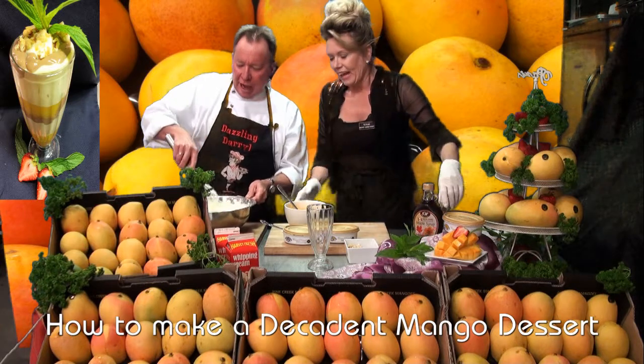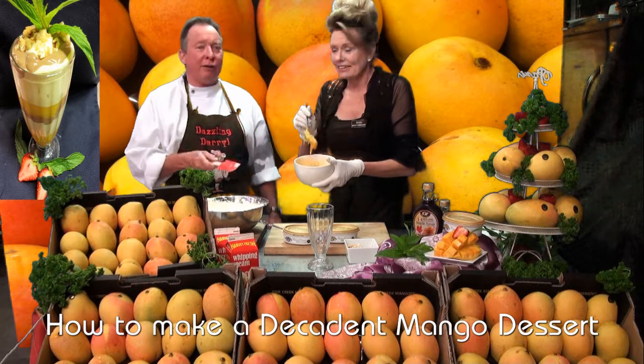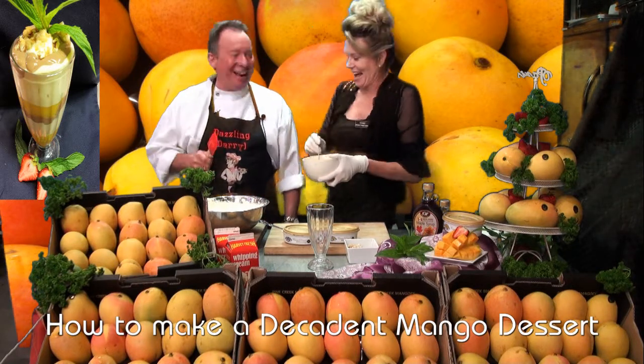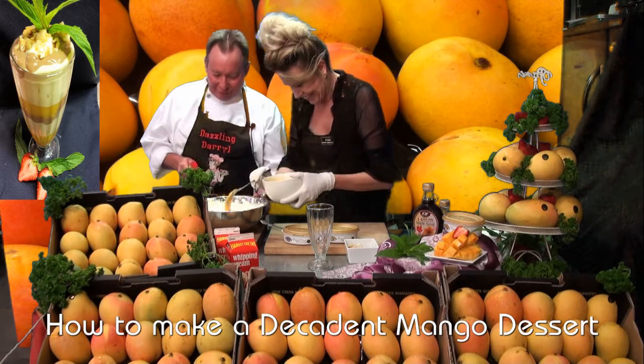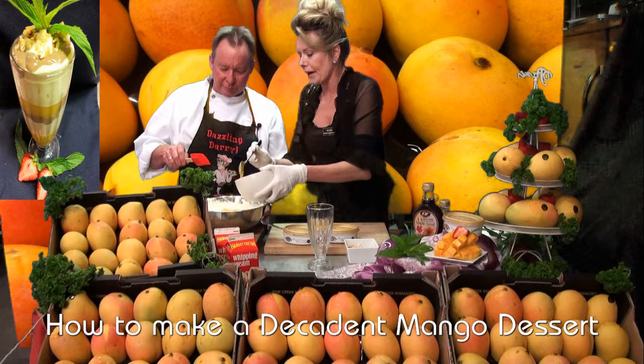Just whisk it through. Next we've got some pureed mango and we're going to make a mango fool. Daryl, you're making a fool of yourself, aren't you? That's it. Alright, put that in. A mango fool. Yeah, it's just mango folded through.